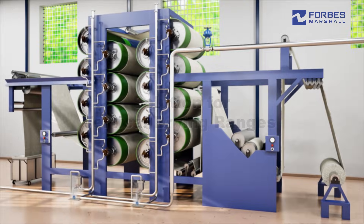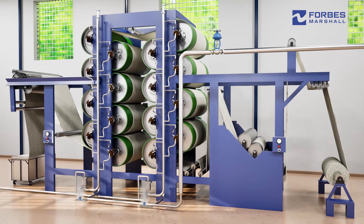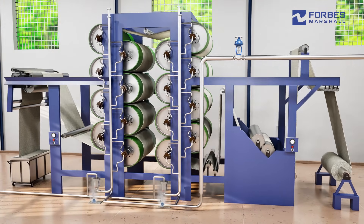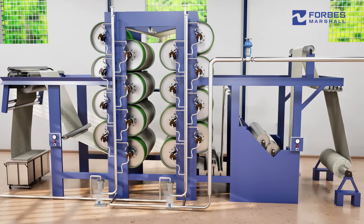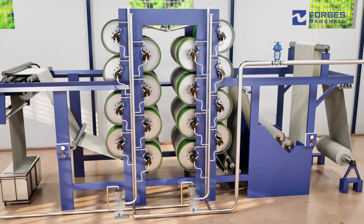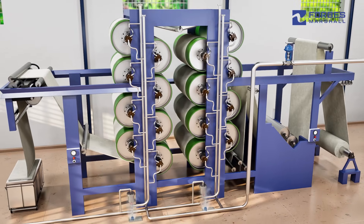Vertical Drying Ranges or VDRs are widely used in the textile industry to dry fabric at various stages of production. This helps maintain fabric quality, prepares it for further processing, and improves handling, storage, and efficiency in subsequent treatments.